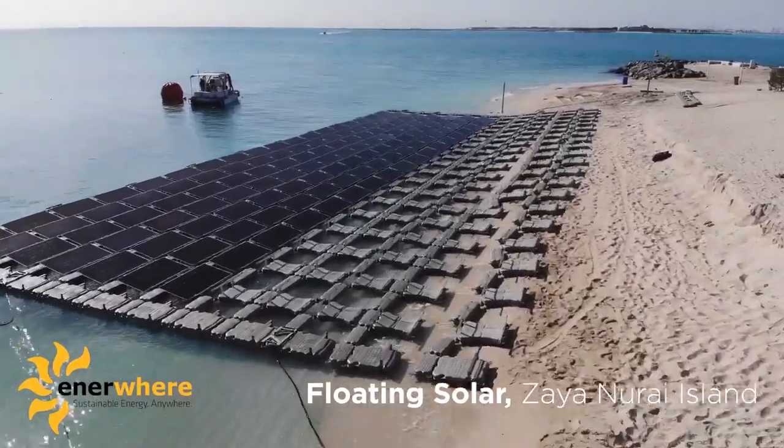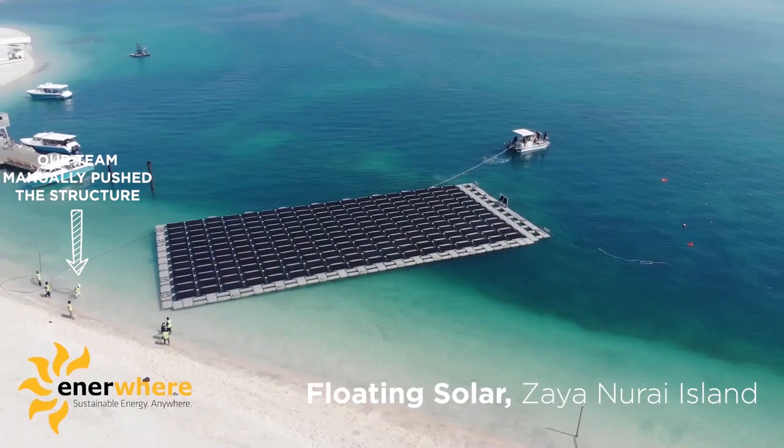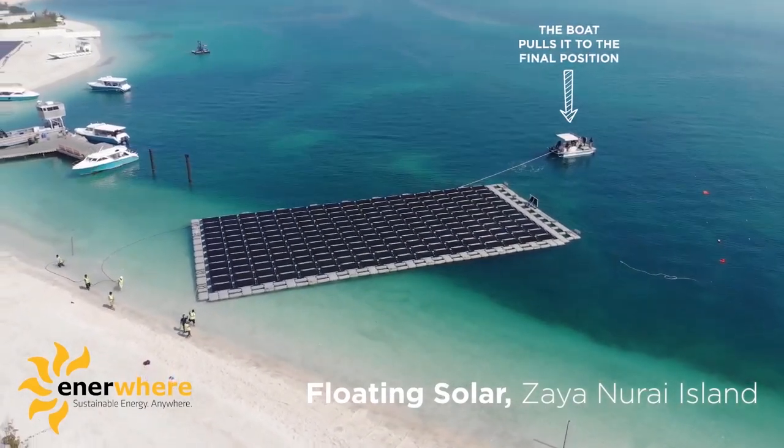Pulling the assembled structure from the shore to the sea was time-consuming for two reasons. First, half of the floating structure was still on the shore, so the friction force between the sand and the HDPE floating body made it hard for the boats to push it — our team had to manually push the seven-ton structure completely into the water before the boat could pull it to its final position. Second, we only had one boat to tow the structure; a more convenient approach would be to use two boats, or a boat with higher horsepower.